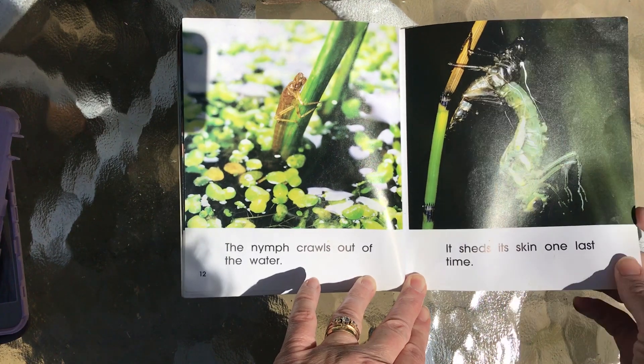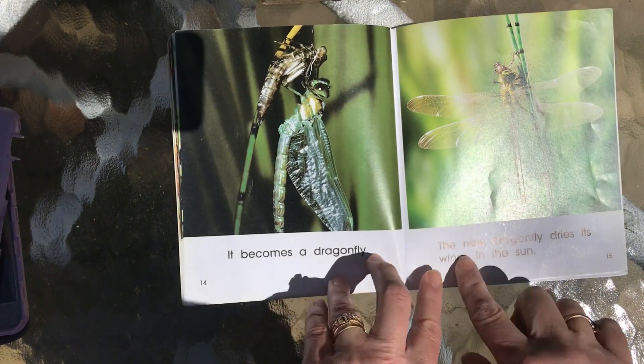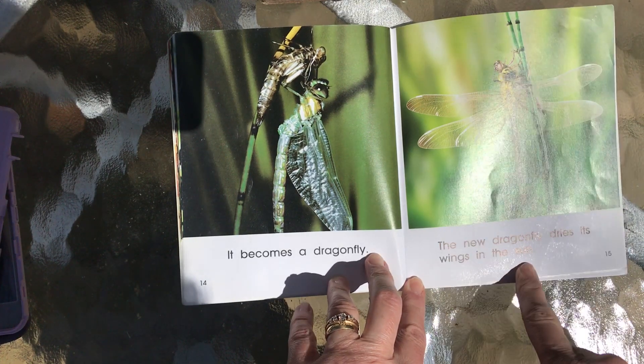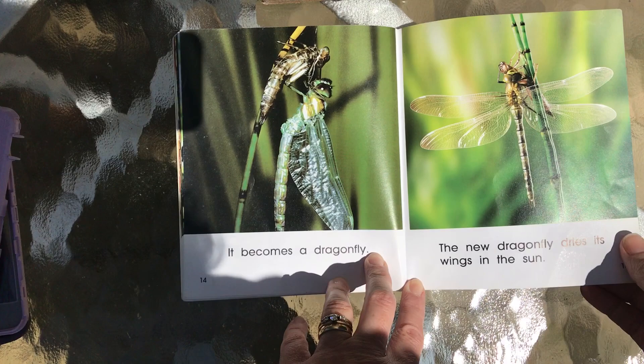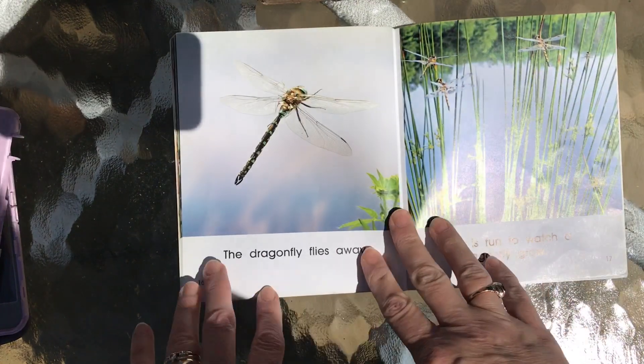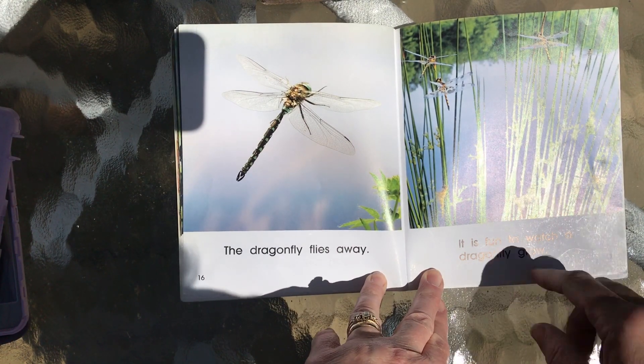Look at its old skin there. It becomes a dragonfly. The new dragonfly dries its wings in the sun, kind of like butterflies do. The dragonfly flies away. It is fun to watch a dragonfly grow.